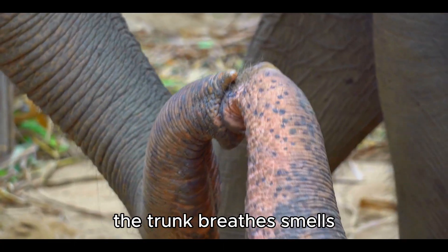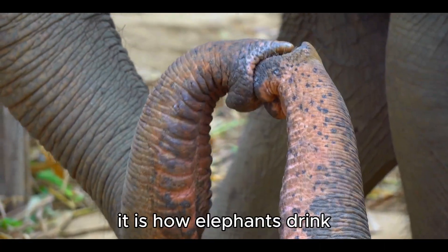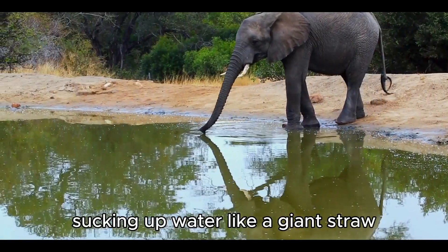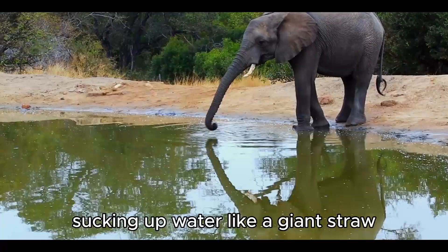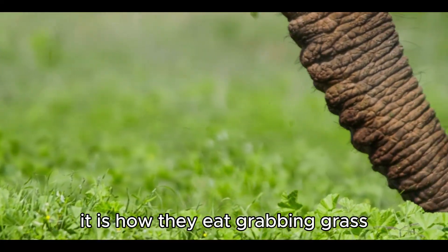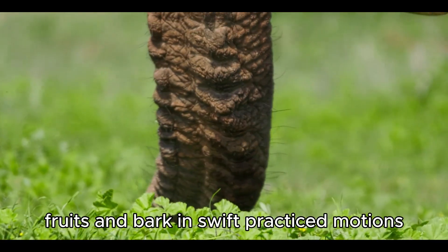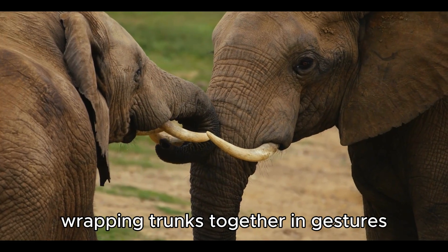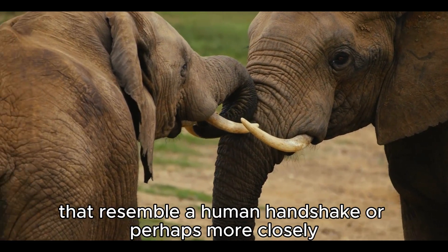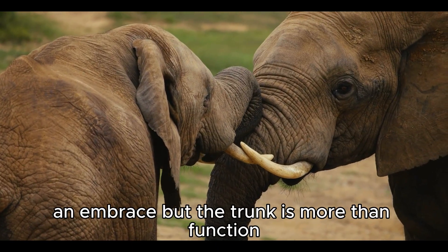The trunk breathes, smells, touches, holds, and feels. It is how elephants drink, sucking up water like a giant straw and then spraying it into their mouths. It is how they eat, grabbing grass, fruits, and bark in swift, practiced motions. It is how they greet one another, wrapping trunks together in gestures that resemble a human handshake, or perhaps more closely, an embrace.